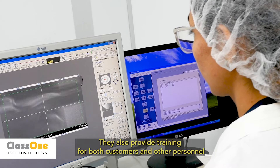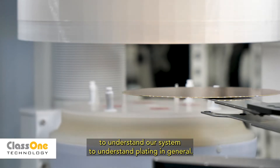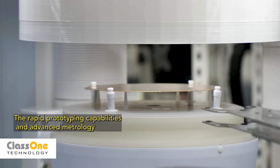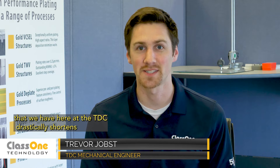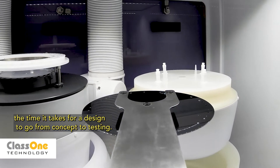We also provide training for both customers and other personnel to understand our system and to understand plating in general. The rapid prototyping capabilities and advanced metrology that we have here at the TDC drastically shortens the time it takes for a design to go from concept to testing.